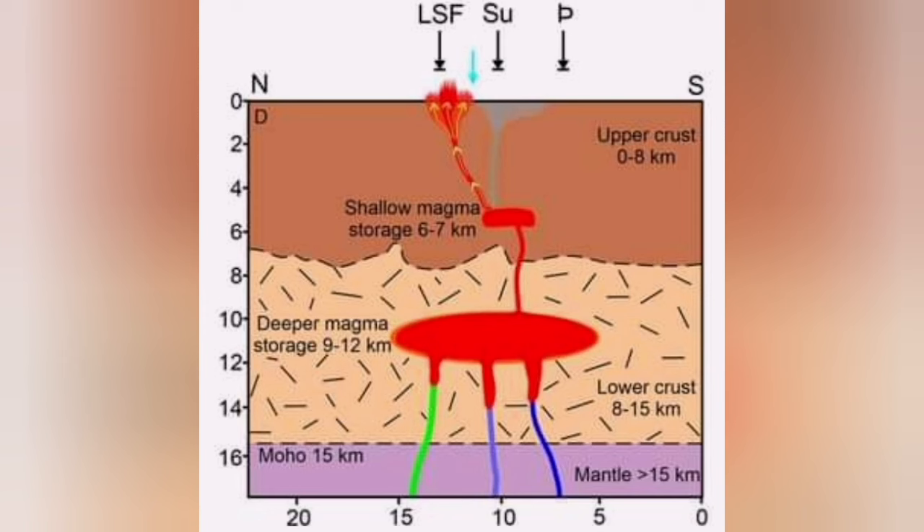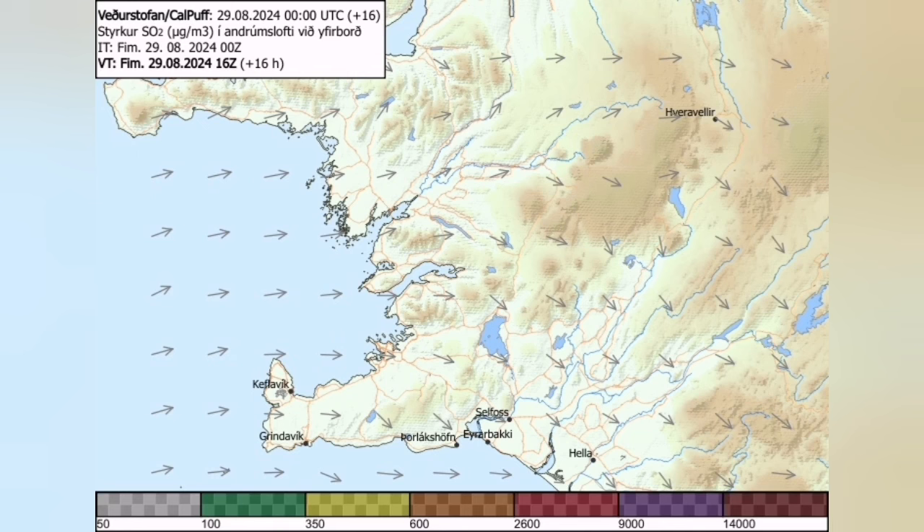This is the diagram the University of Iceland has published. At a depth of 10 kilometers, you can see this is almost the top of the deeper magma reservoir. Those rising earthquakes show that something is rising to the level of the shallow Svartsengi reservoir.